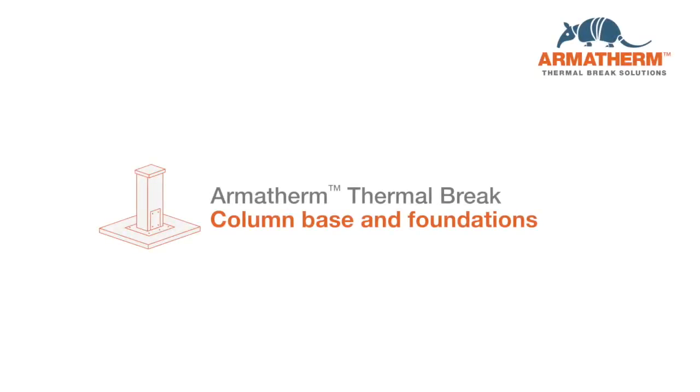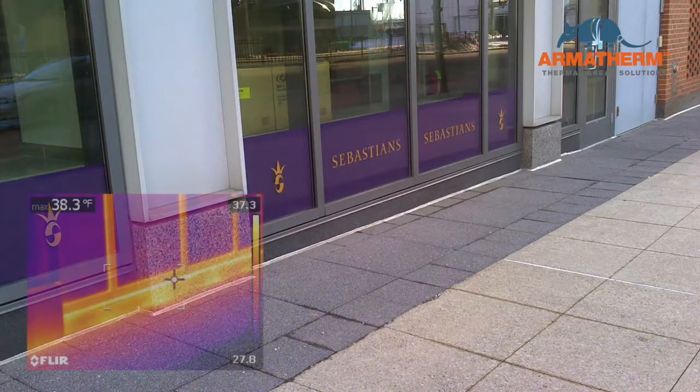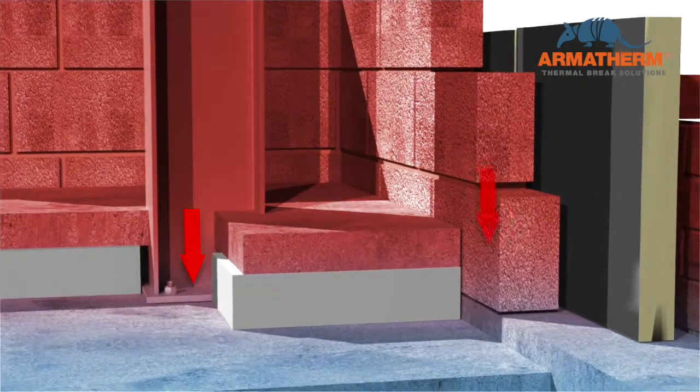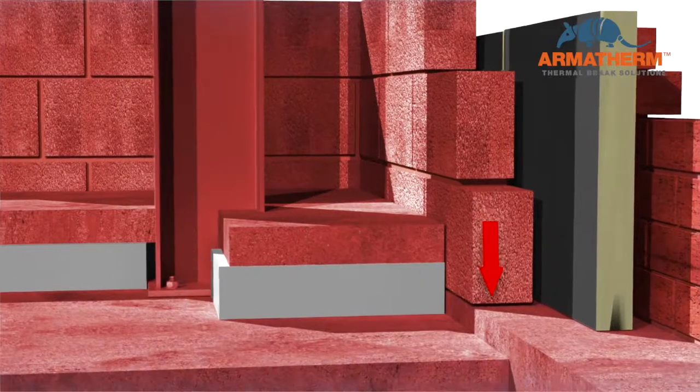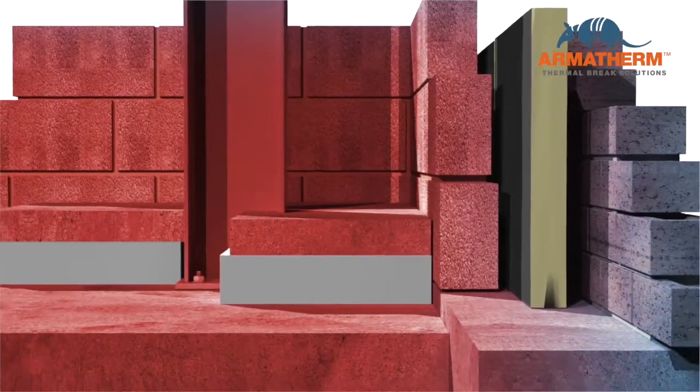Thermal bridging is a significant factor in building heat loss. This heat flow through the thermal envelope increases energy consumption. Foundations are part of a building's thermal envelope. Thermal bridging at wall-to-foundation transitions will create heat loss due to non-continuous insulation.